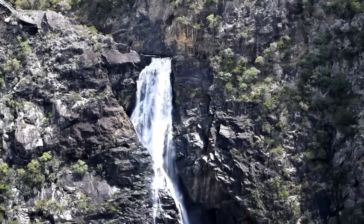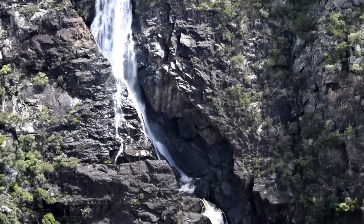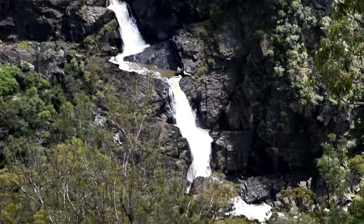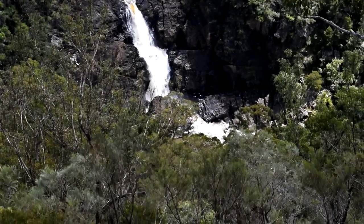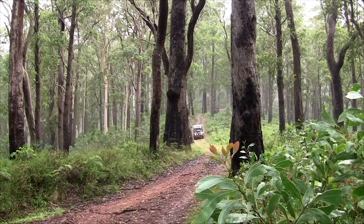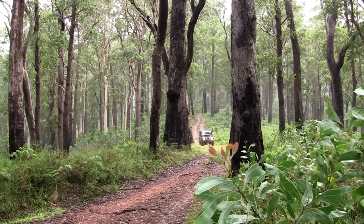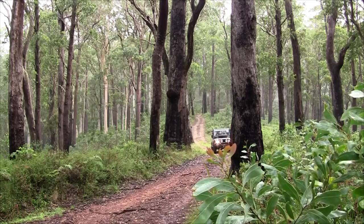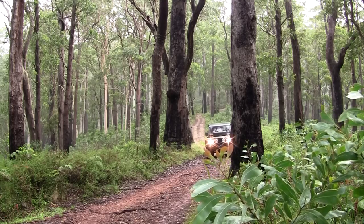It would be an incredible ride down this one. I turn off the Oxley Highway onto Kangaroo Flat Road. This gravel road will wind past cattle properties and eventually bring you into Oxley Wild Rivers National Park.